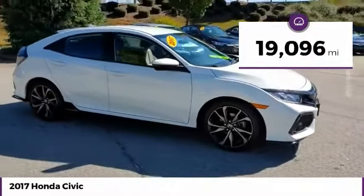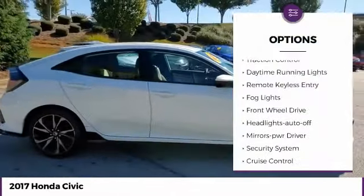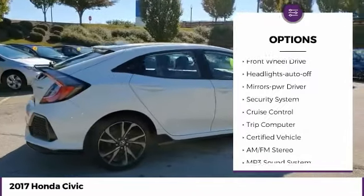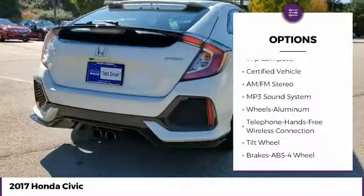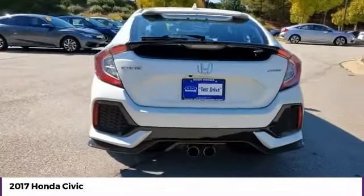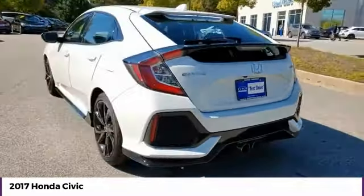Here are some of this vehicle's great options: traction control, daytime running lights, remote keyless entry, fog lights, FWD, headlights auto-off, mirror memory, security system, cruise control, and trip computer.